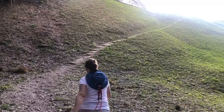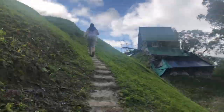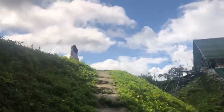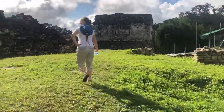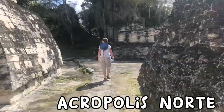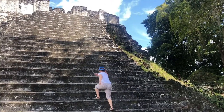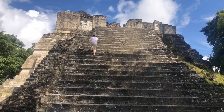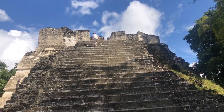This is the Great Jaguar or Temple One. We tried to get to the front of it, but took a wrong turn and ended up at the top of what we came to find out was the Acropolis, or the north side of the Grand Plaza. We weren't sure where we were, but as you can do in Tikal, just climb your closest staircase, look out, and get your bearings. And there you are.